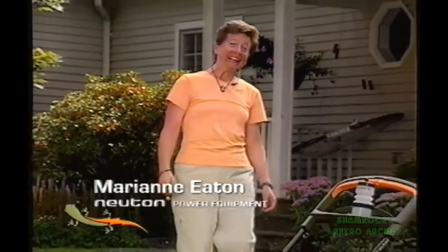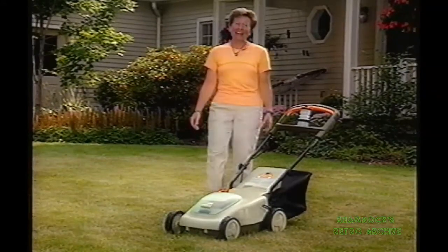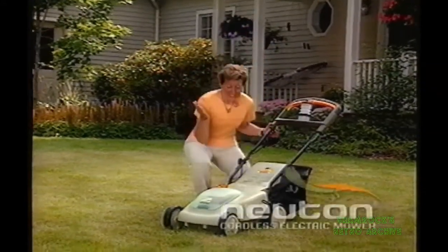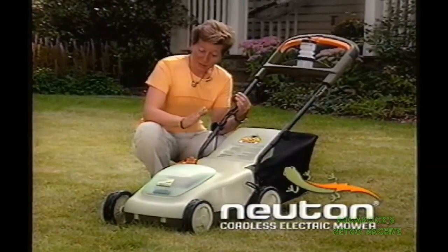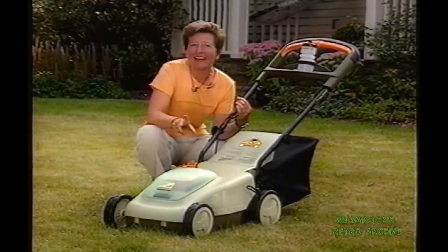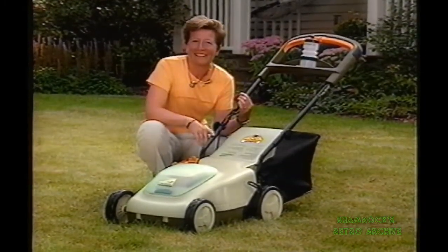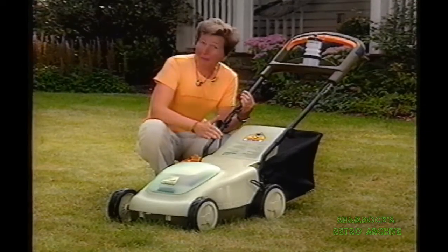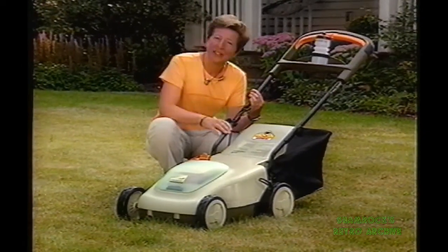Hi, I'm Marianne Eaton, and I work at Newton Power Equipment here in beautiful Vermont. Thank you for your interest in the amazing Newton Cordless Electric Mower. In the next few minutes, you'll see why the Newton is the lightest, quietest, smartest, most versatile mower ever for small lawns. And hopefully, we'll be able to answer some of your questions to help you determine if the Newton is right for you.